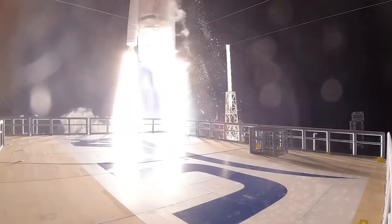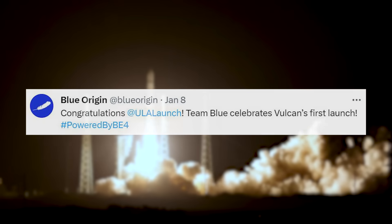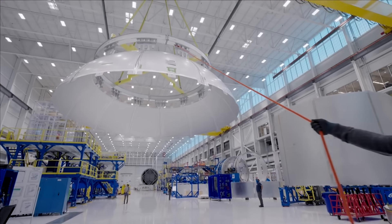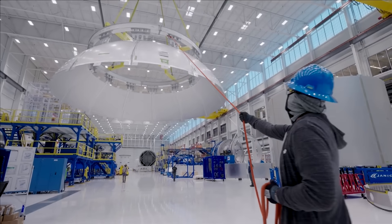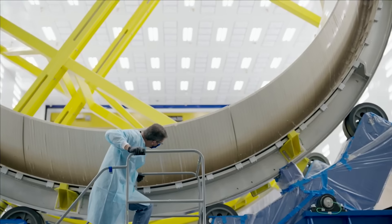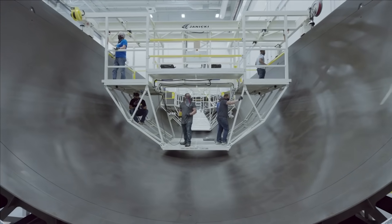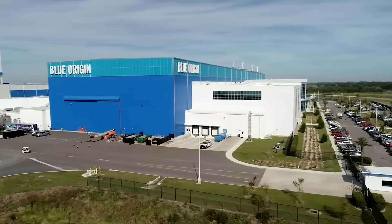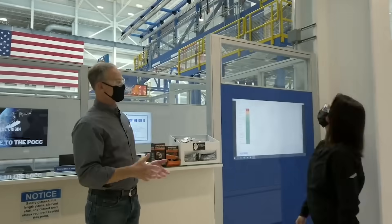Two days ago when the launch happened, Blue Origin tweeted saying, "Congratulations ULA team! Team Blue celebrates Vulcan's first launch, powered by BE-4." With engine production also in high gear, the company should have a large amount of engines ready not only for ULA but also for New Glenn testing. Focusing on this launch vehicle's first mission, last year NASA awarded Blue Origin a task order to provide launch service for the agency's Escape and Plasma Acceleration and Dynamics Explorers, or ESCAPADE mission, as part of the agency's Venture-Class Acquisition of Dedicated and Rideshare, or VADR, launch services contract.